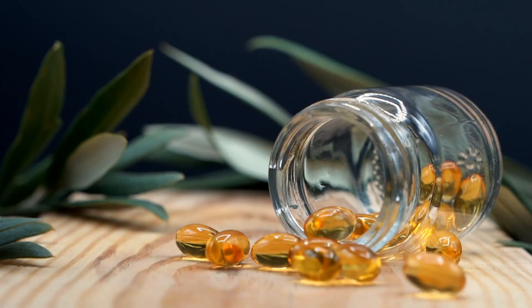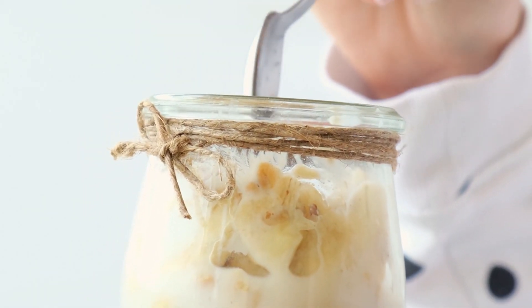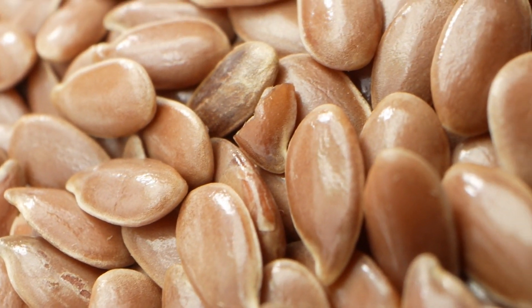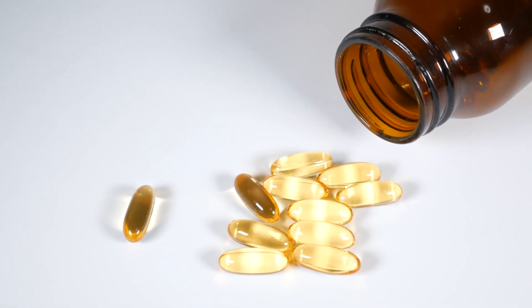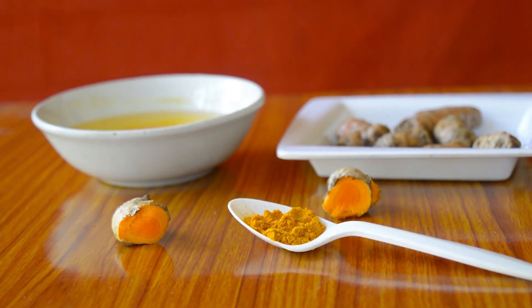The sixth thing to do is to maintain balanced nutrition and take dietary supplements. A well-balanced diet plays a crucial role in managing joint pain and arthritis. Omega-3 fatty acids found in fish oil, walnuts, and flax seeds possess anti-inflammatory properties. Vitamin D and calcium support bone health and may help prevent further joint deterioration. Additionally, dietary supplements such as glucosamine and chondroitin sulfate have been studied for their potential benefits in managing joint pain. Consult with a healthcare provider before incorporating supplements into the routine.